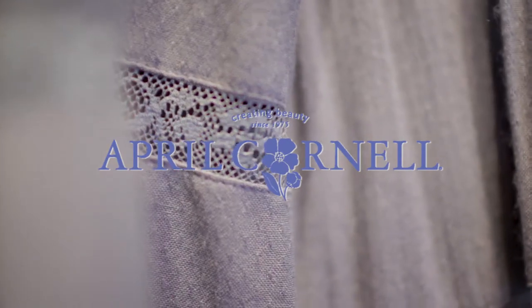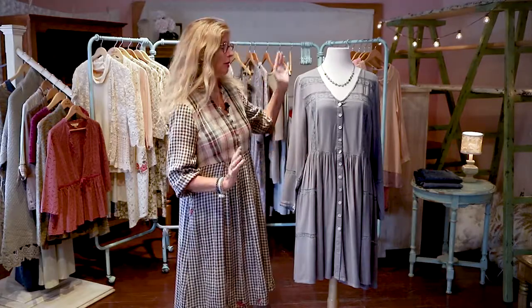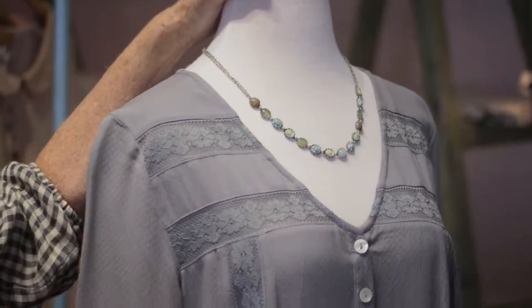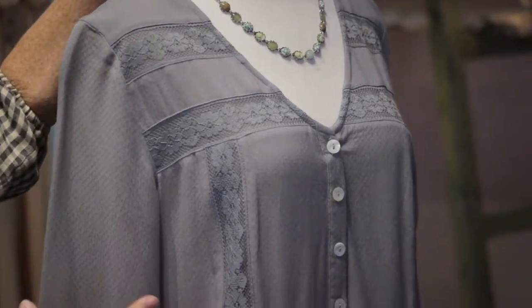Hi, I'm April and today we're talking about our Quiet Collection. Our Quiet Collection's combination of grays and soft pinks — and this is our beautiful Brianne dress in kind of a charcoal color. Love it.